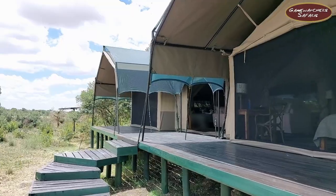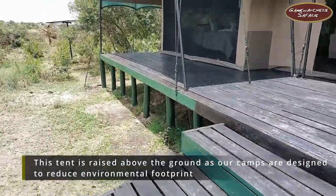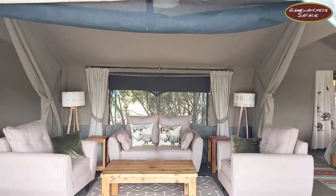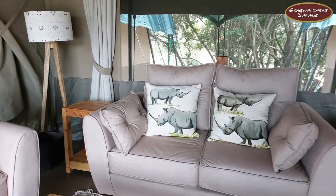So this is the new family tent — you have to go up the stairs. This is the lounge of the family tent; it's tastefully furnished.